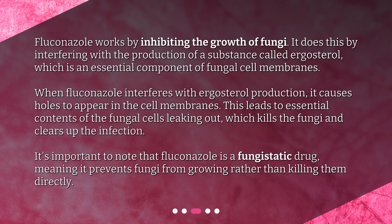It's important to note that Fluconazole is a fungistatic drug, meaning it prevents fungi from growing rather than killing them directly.